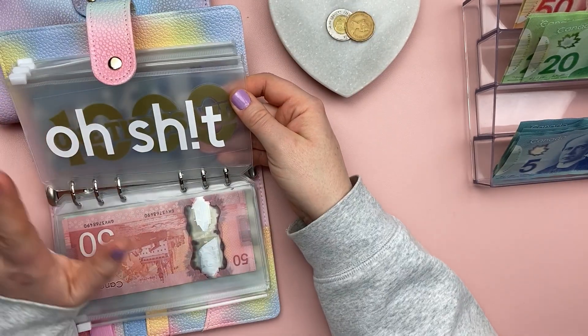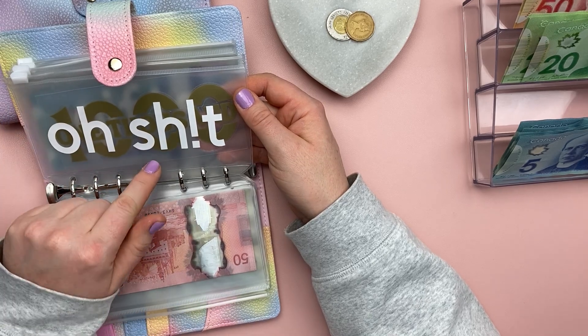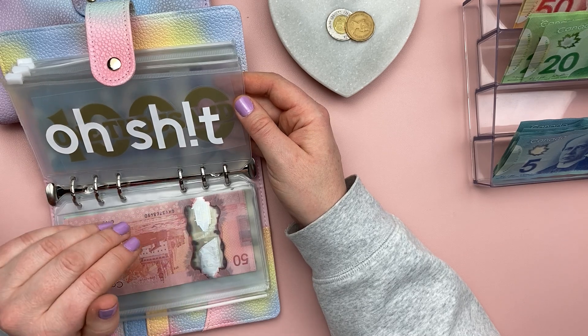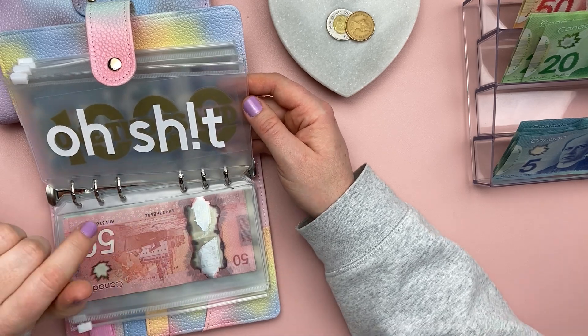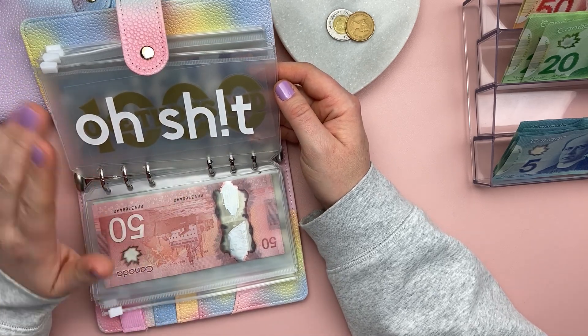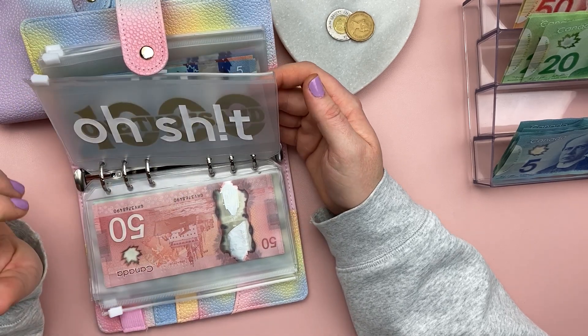My emergency fund envelope is fully funded for now — there is $1,000 in the bank. I realize $1,000 isn't a lot to cover too many emergencies, but right now my main priority is to get rid of my debt, so that will do for now. Once my debt is gone, I'm going to beef that envelope up.